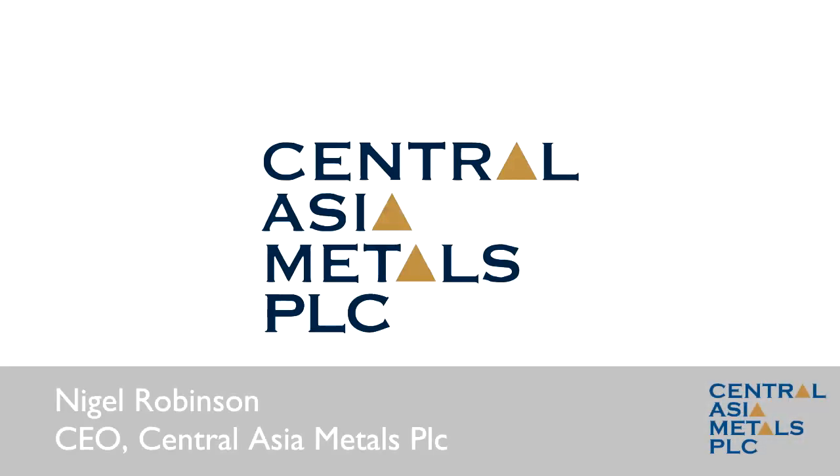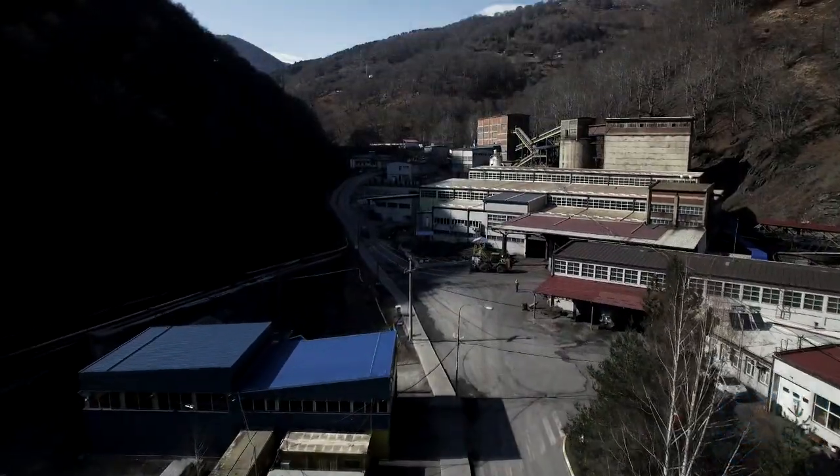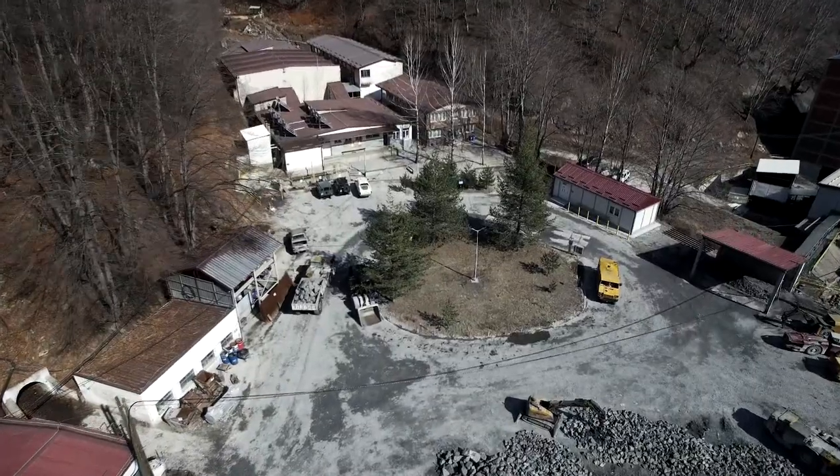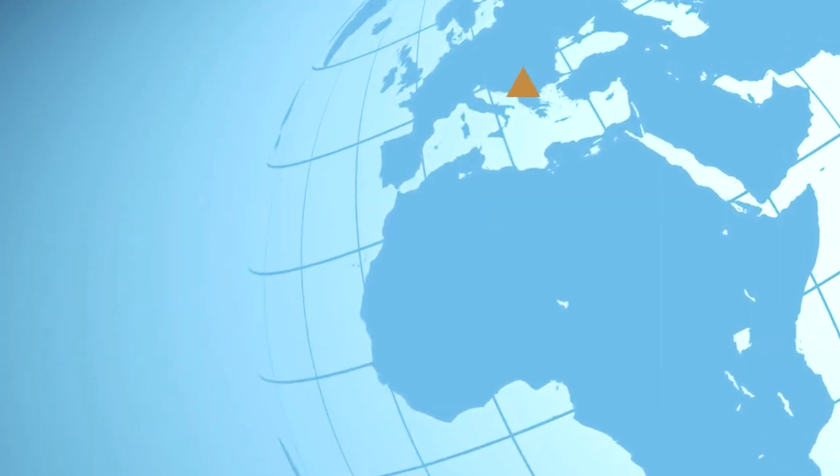I'm Nigel Robinson, CEO of Central Asia Metals. Welcome to our Sasa zinc and lead mine in North Macedonia, which we acquired in 2017. It's located in a valley in the east of the country, close to Bulgaria.